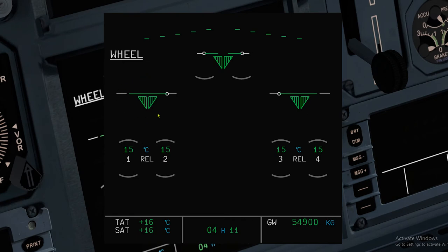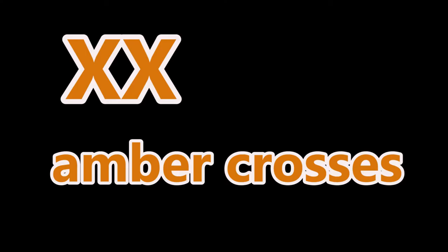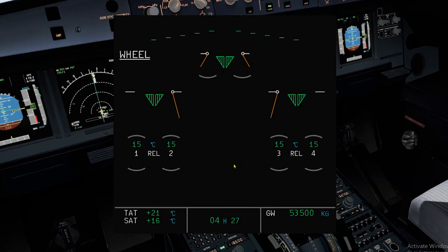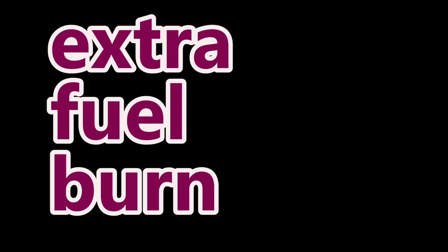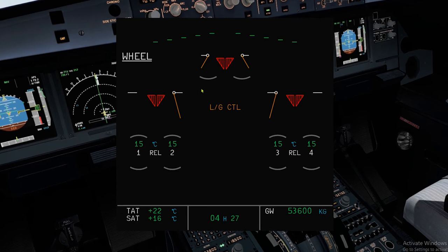Let us look at some ECAM indications. The two triangles represent each LGCIU — Boss1 and Boss2. A green indication means the gear is down and locked. A red triangle indicates the gear is in transit. No triangle means the gear is up and locked. Amber crosses mean either Boss1 or Boss2 has failed. You only need one green triangle to confirm gear is downlocked. The door-locked-up symbol shows in amber when in transit, and fully open doors have their own symbol. If your gear is downlocked and the ECAM uplock appears, the gear uplock is engaged — keep the gear down. You will burn extra fuel flying with gear down, and there is a maximum speed limit. You can also get a landing gear control indication in amber if your lever and gear position do not agree.